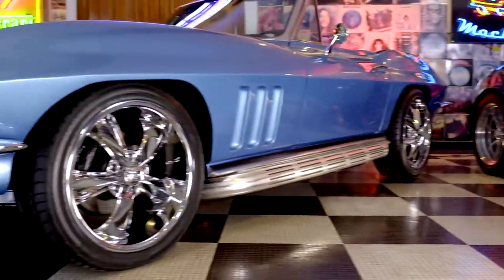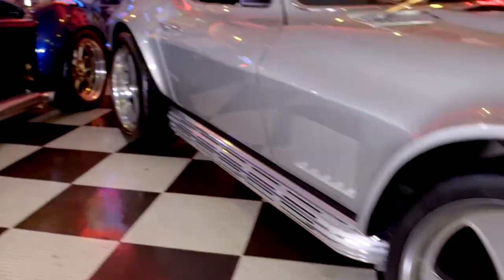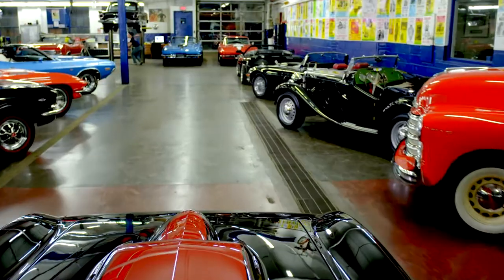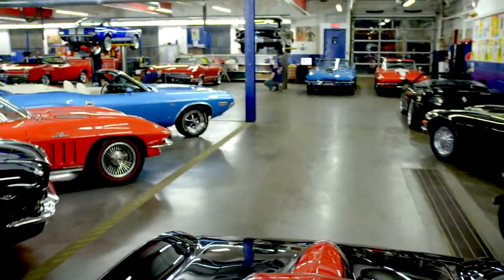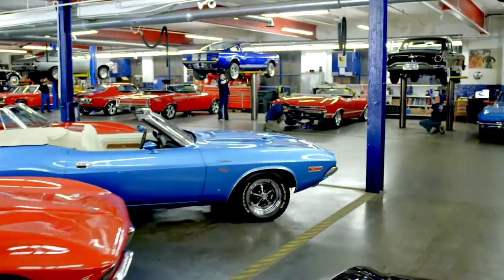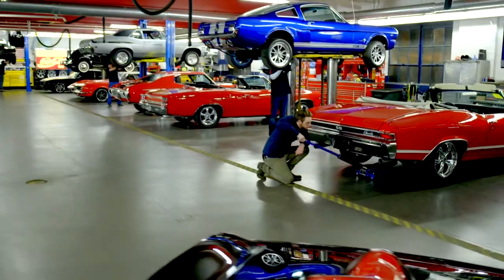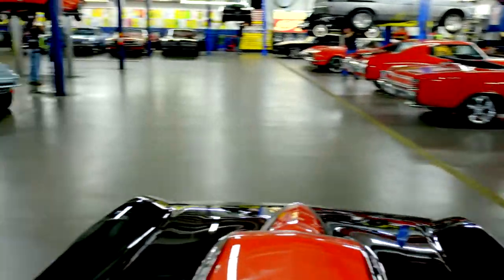It's not all about the numbers. If we can get 5, 6, 700 horsepower in one of these Street Beasts, it's a whole lot of fun. At American Dream Machines, we've purchased thousands of cars over the years, and we've learned the hard way — we had to fix them. Our mechanics and restoration staff here are the dream team, and they get 200 cars a year ready for our customers.